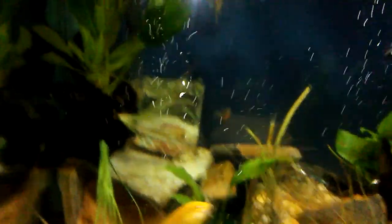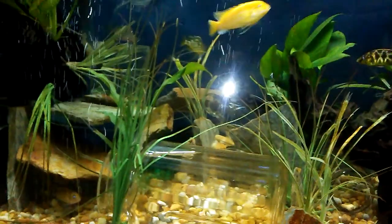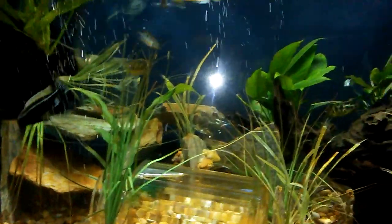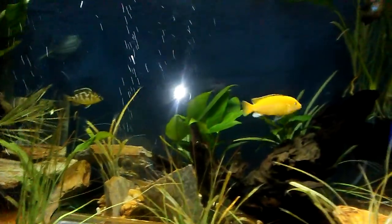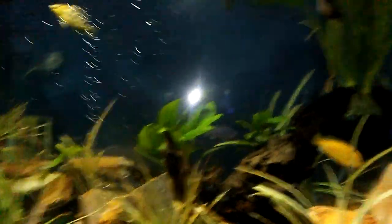As you can see, juvenile no more. The Dempsey — each Dempsey has picked a corner. The other Dempsey normally hangs up in those plants there. They've eaten on the plants, really haven't uprooted too much, and it's a little bit cloudy — I gotta do a filter change — but I like it natural anyways.